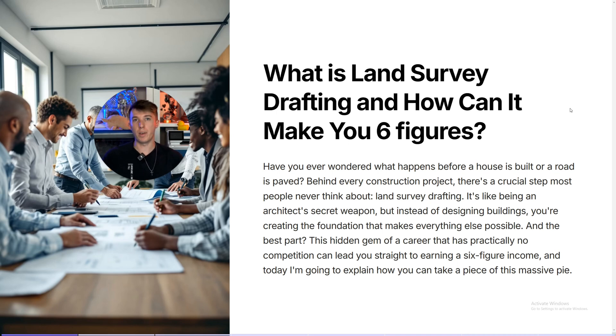Have you ever wondered how properties get made, how construction sites get developed, how buildings and skyscrapers rise out of the ground? Well, that's what we're talking about today. My name is Jason Hunt. I'm a professional AutoCAD trainer, and I run the only land survey drafting program in the world. Today I'm going to talk to you about what is land surveying and how you can capitalize and make over six figures drafting inside of it.